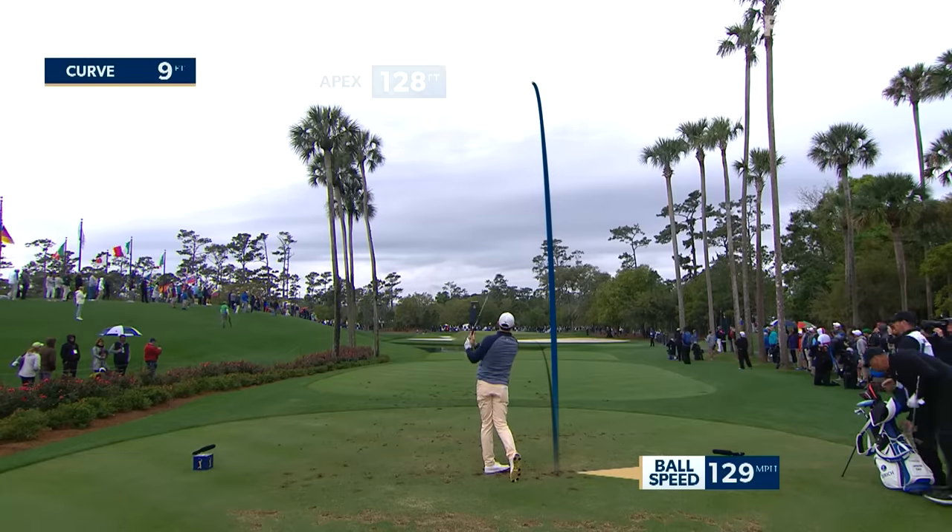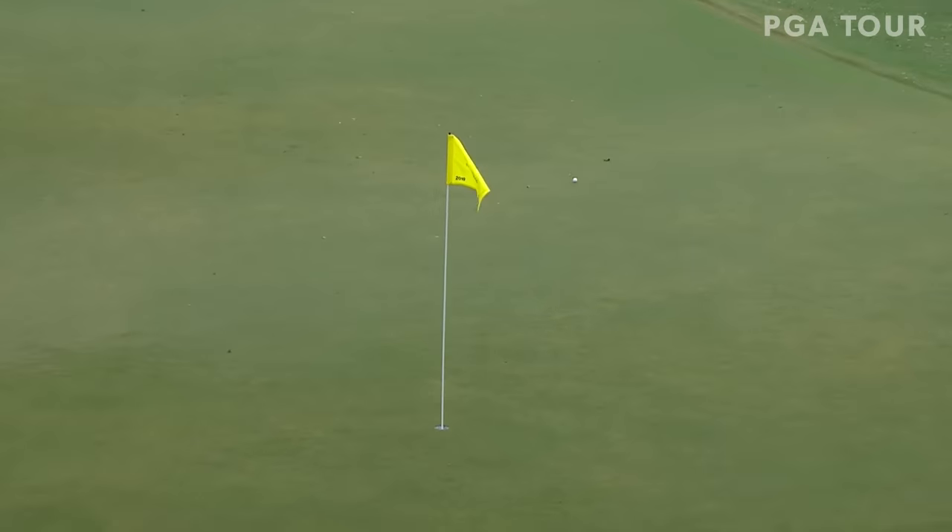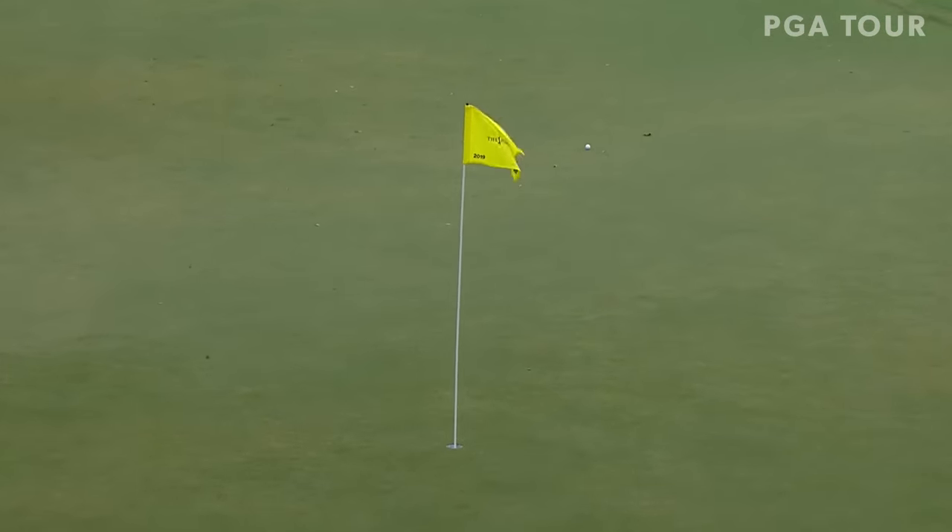Lots of right to left wind — Rory's read it well, though. This is right on line. You can see how that ball — well, he gets it to back up.